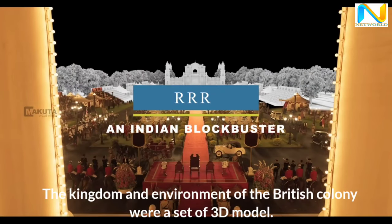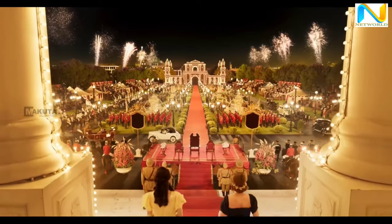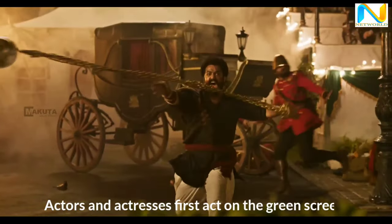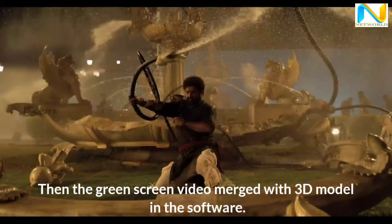The kingdom and environment of the British colony were a set of 3D models. Actors and actresses first act on the green screen. Then the green screen video is merged with the 3D model in the software.